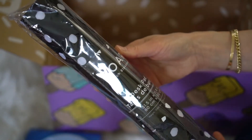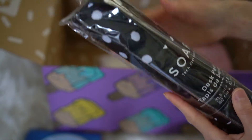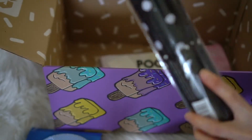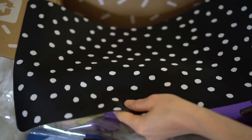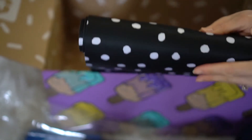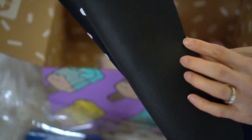I also selected this desk pad. Wow, you guys, it is very long. You put this on your desk and you put your keyboard and your mouse on it — I thought that would look cute on my desk. You'll see the underside looks like that; it has a little grip so it won't slide around on your desk.